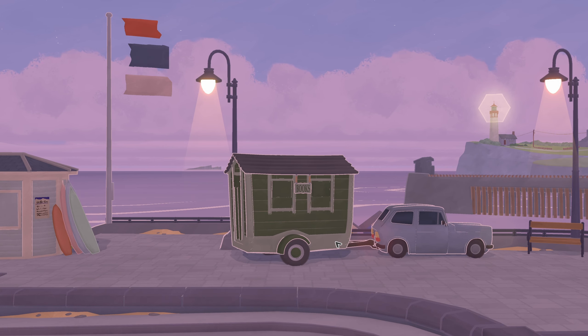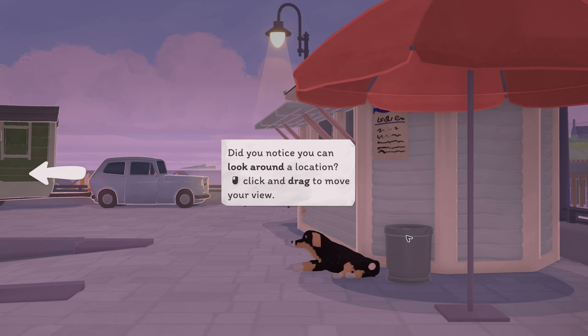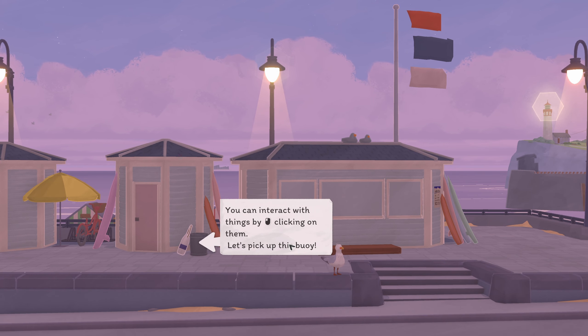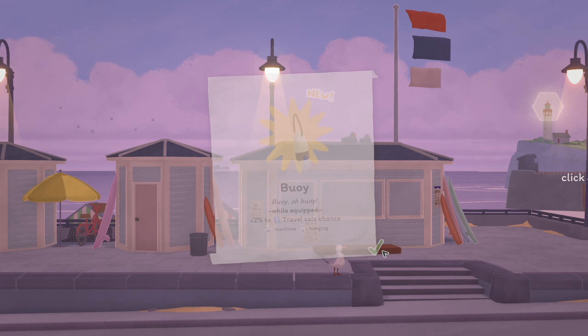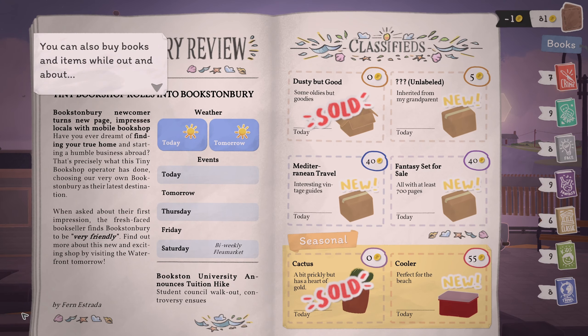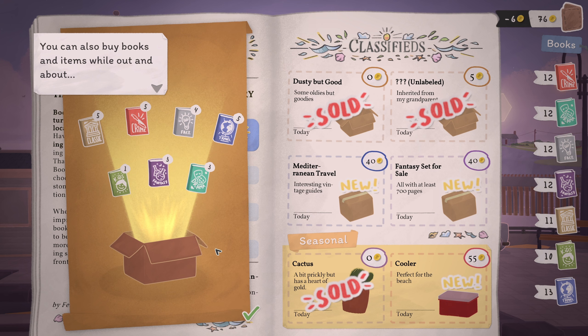I like the items as well — this is looking good so far. Did you notice you can look around? Left click and drag. Oh, look at that — it's a doggo! You can interact with things. Let's pick up this... is it 'booey' or 'buoy'? I've got a feeling it's booey. While it's equipped, plus two to travel sales chance — surely I need to equip that. Should we get some mystery books? Let's get some mystery books — five dollars. Nice, that'll do.